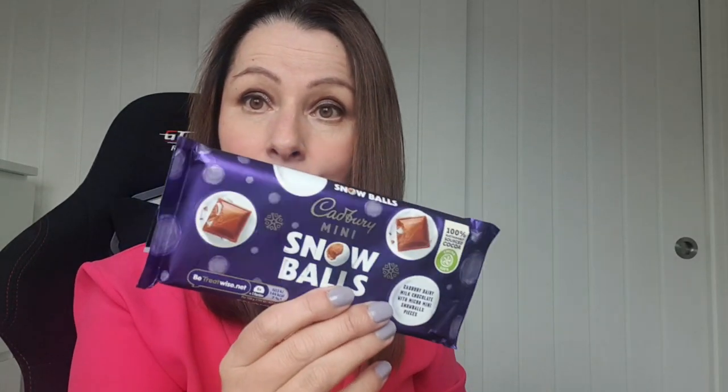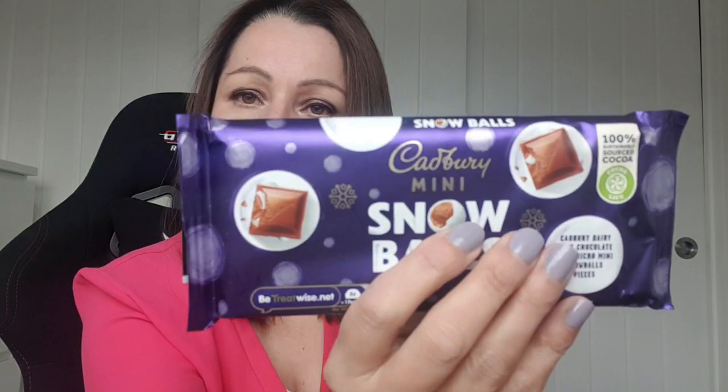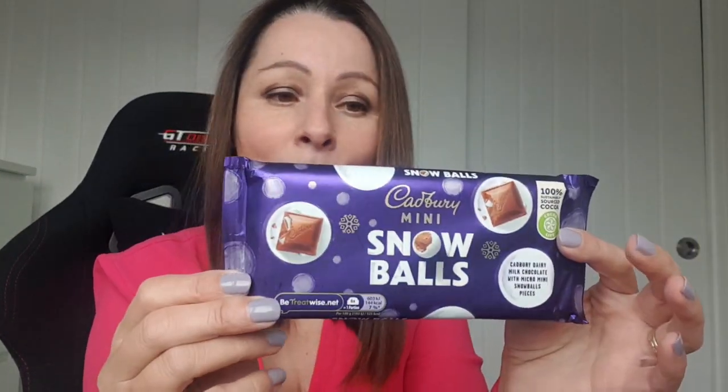One more chocolate item — I haven't opened this yet. Cadbury's Snowballs. I've never had these before but they're Cadbury's so they're bound to be good. I like Cadbury's and it's a bit Christmassy.